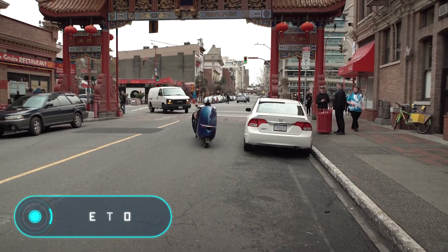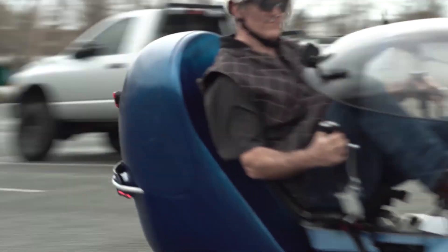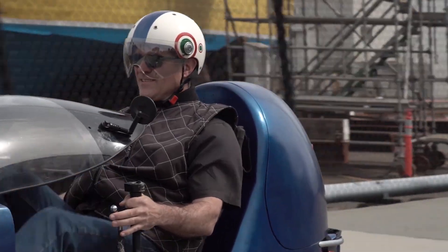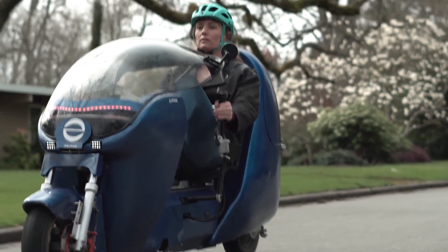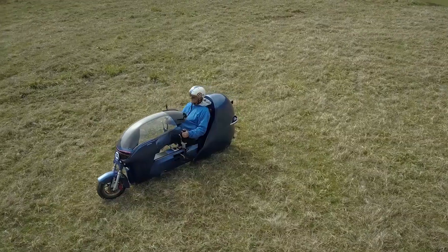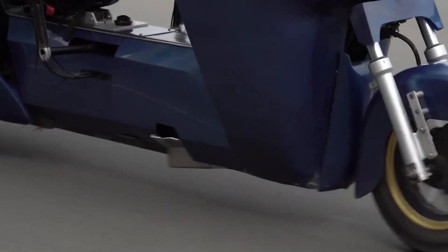Electron. This hybrid vehicle looks like a motorcycle or a scooter, but in reality it is a bicycle with a stylish aerodynamic design that also serves as protection. Electron is also equipped with a 500-watt electric motor in the center.